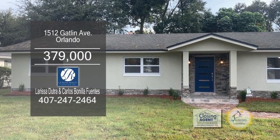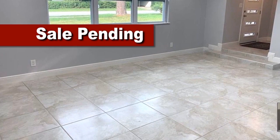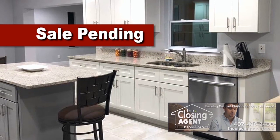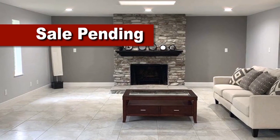This completely remodeled home in Orlando features three bedrooms and two baths. Upon entering the front door, you'll find the large living room. The large kitchen has ample cabinet space and beautiful granite countertops. The family room has a fireplace for those chilly evenings.